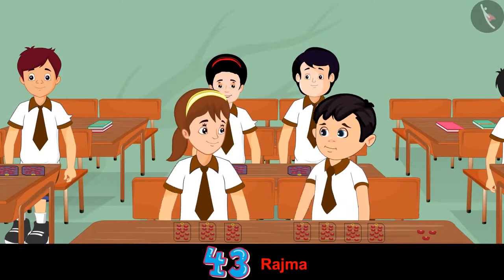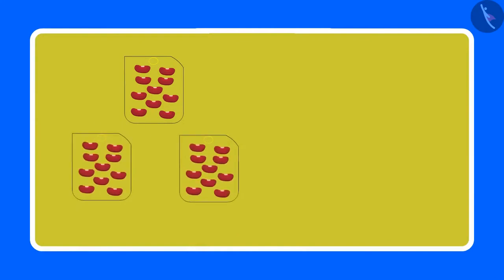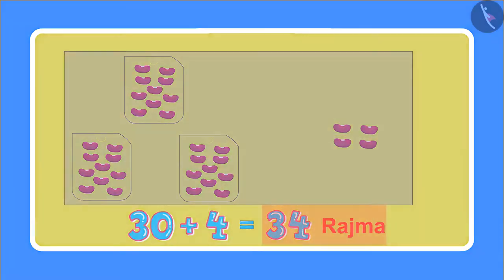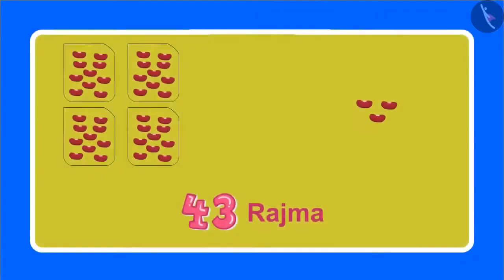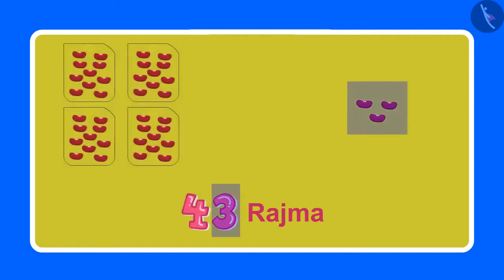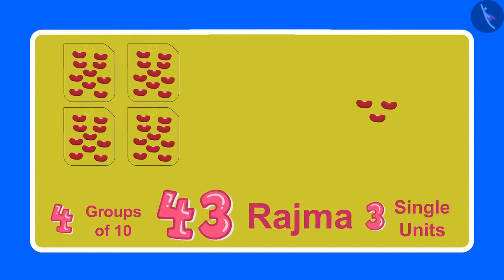No Aarti, you are not counting it correctly. One packet has 10 beans of rajma and you have made 3 packets, so that makes it 30 rajma beans — 3 sets of 10 each. And along with this, 4 beans which means 4 single units. So in total there will be 34 rajma beans. But we want 43 rajma beans. Oh yes Chotu — I want 4 packets of 10 rajma beans each and along with this, 3 single beans, and then there will be 43 rajma beans. Yes Aarti — 4 packets with 10 rajma beans each means 4 groups of 10, and along with this 3 loose rajma beans means 3 single units. Then the total will be 43 rajma beans.